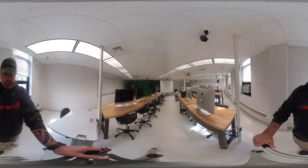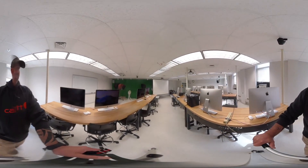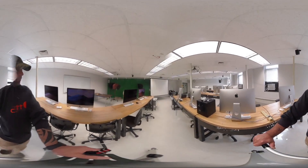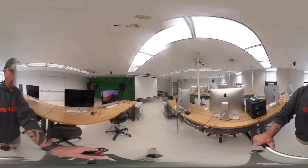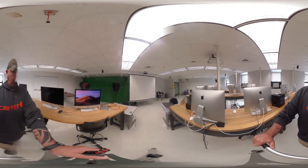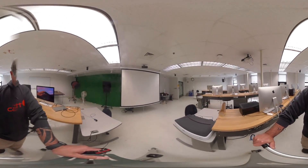Welcome to our Mac Lab. We have 18 iMacs in here to help us keep up to speed with the real-time processing power that we need for our motion graphics classes. We equip this space with Cintiqs and large format scanners as needed, and it's also used for our senior studio classes.